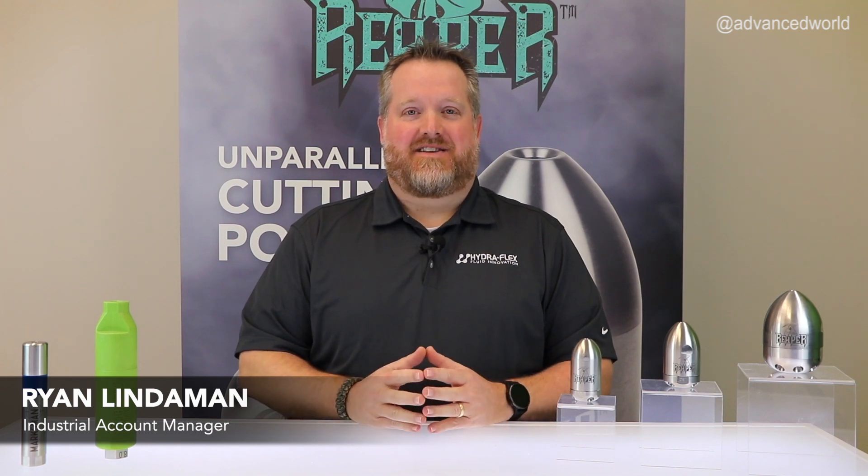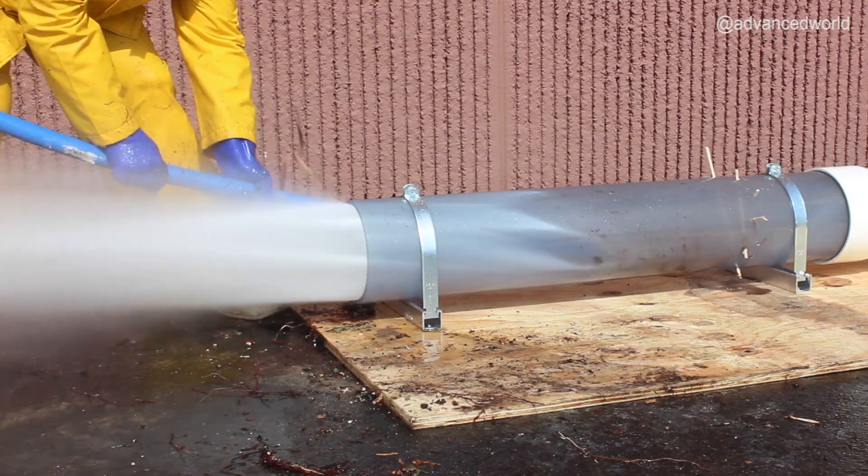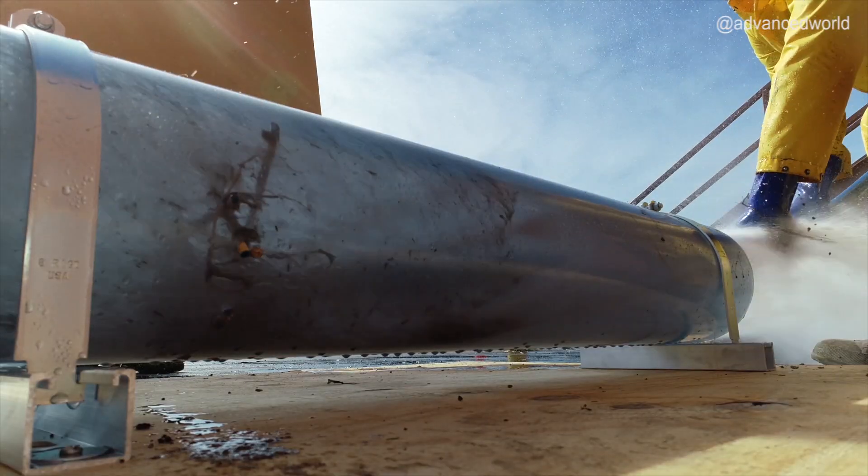Hello everyone, this is Ryan Lindeman. In this video we're going to be talking about our line of Reaper jetting nozzles. When we set out to create a nozzle for the sewer jetting industry, we looked for areas where we could increase value and improve upon what was already available in today's market. After months of research and discussions with industry professionals, we found that the cutting nozzles on the market were less than effective. So with that in mind, we designed a cutting tool more powerful than anything the industry had ever seen.